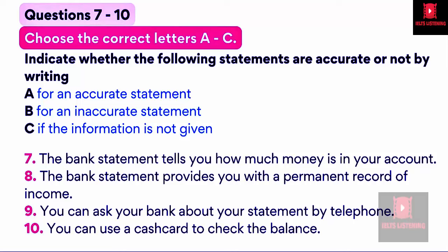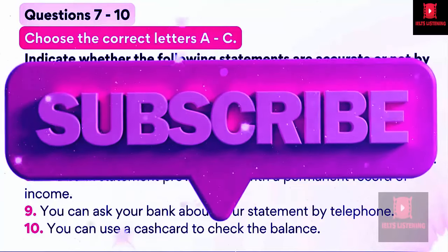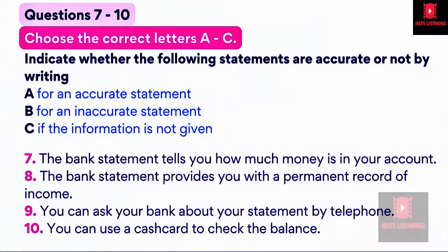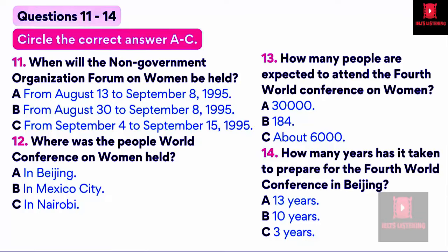That is the end of part one. You now have half a minute to check your answers. You are going to hear a talk about the Women's Conference. First, look at questions 11 to 14.